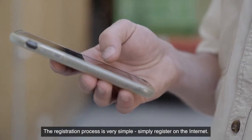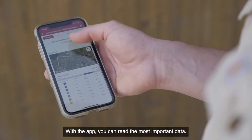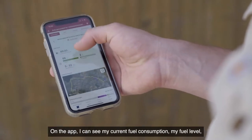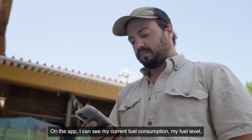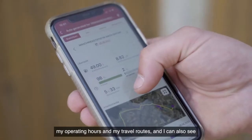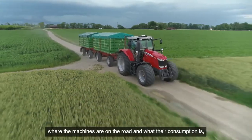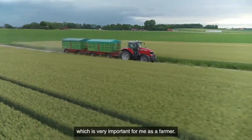The registration process is very simple — simply register on the Internet. With the app you can read the most important data. On the app I can see my current fuel consumption, my fuel level, my operating hours and my travel routes, and I can also see where the machines are on the road and what their consumption is, which is very important for me as a farmer.